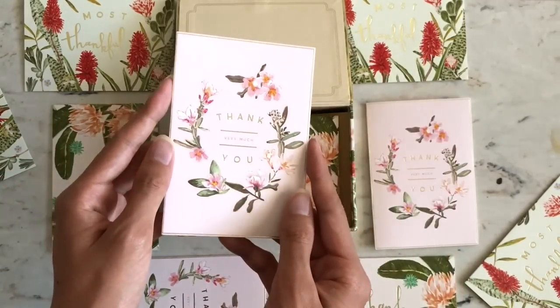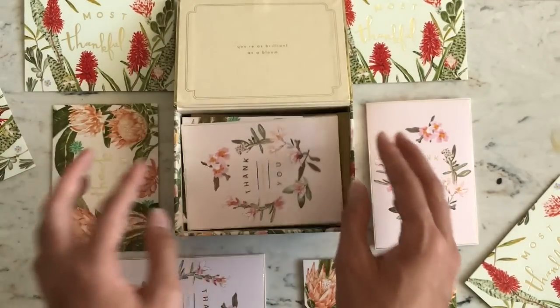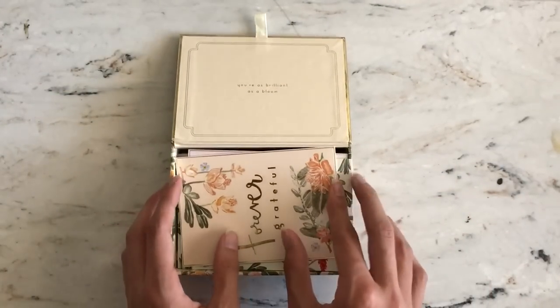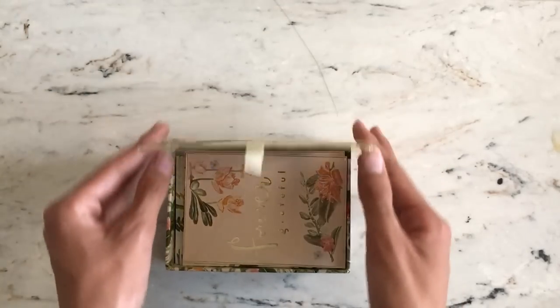I also just bought the holiday cards, which is a set of Merry Christmas and holiday cards. And if you want to see a holiday edition stationery haul, leave a comment down below.